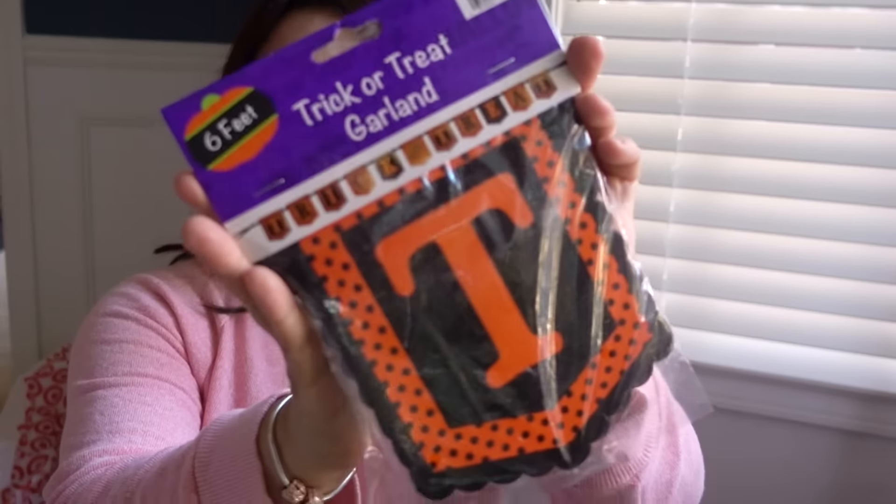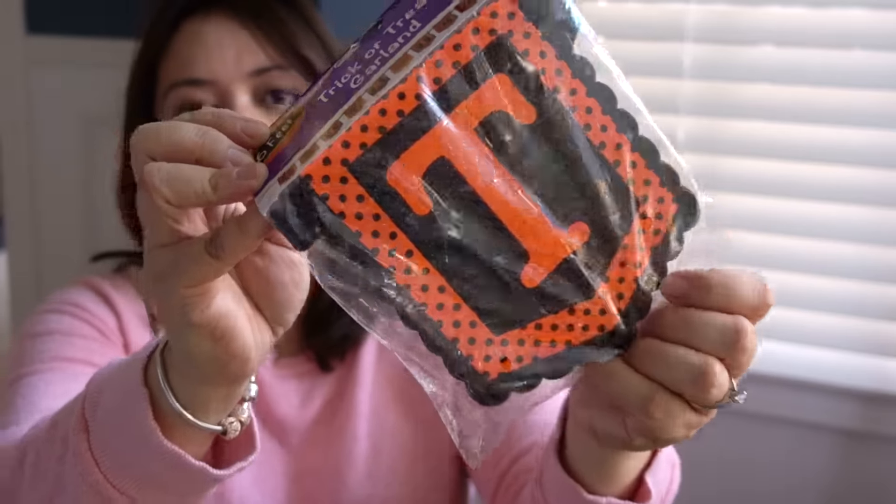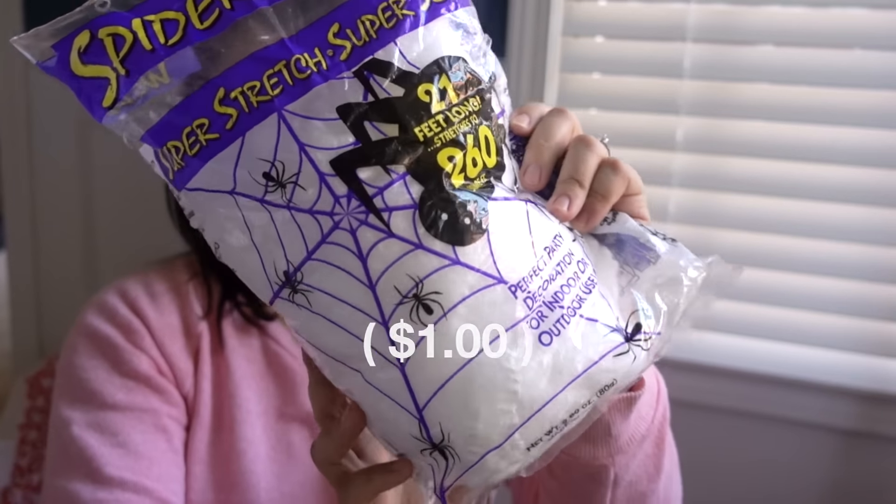This is a six-foot trick-or-treat garland, $2.00. And this black part here is glittery. I also bought some super stretch web-like material for next Halloween.